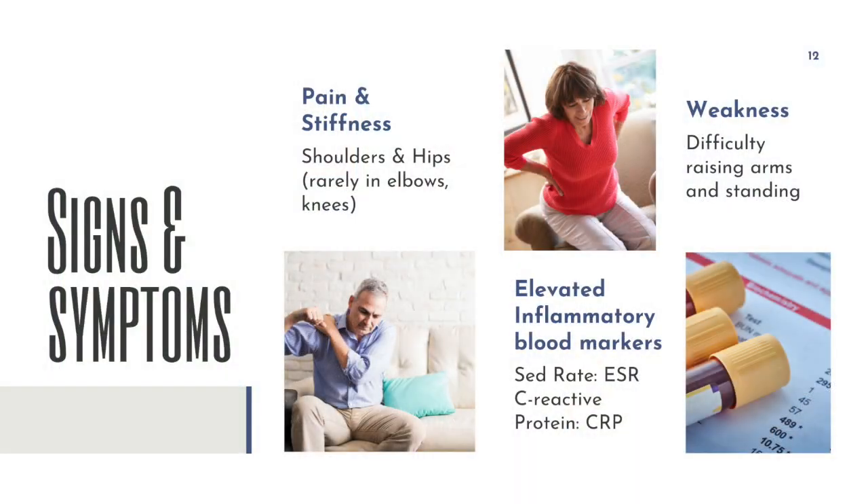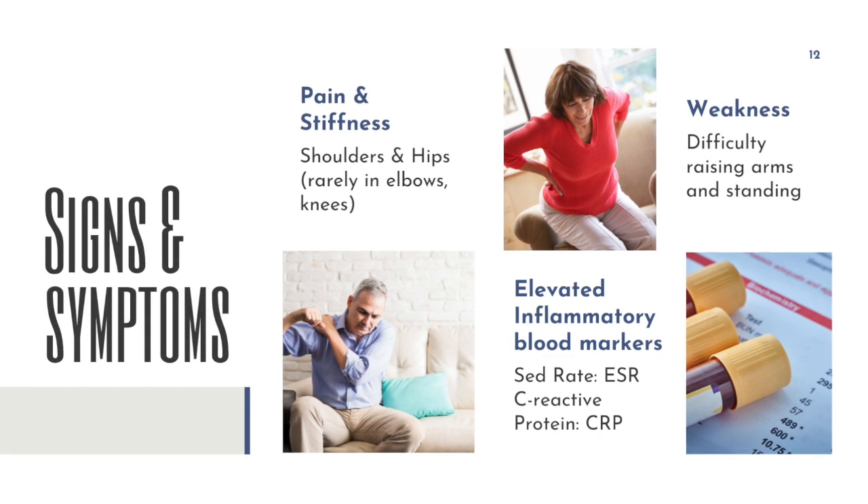So what are the signs and symptoms of polymyalgia rheumatica? Well, first off, it is a condition that kind of comes at you out of the blue, as opposed to things like lupus and rheumatoid arthritis that can kind of creep up on you. PMR seems to come out of the blue a lot of times — someone's feeling great and then boom, they have a lot of pain and stiffness. It really starts in the shoulders and the hips. A lot of times it starts in the shoulders and then it goes to the hips.